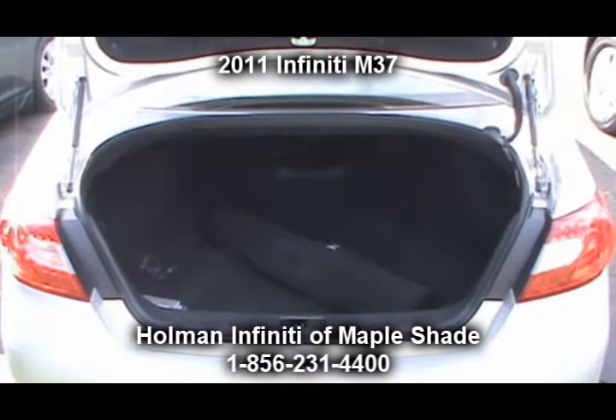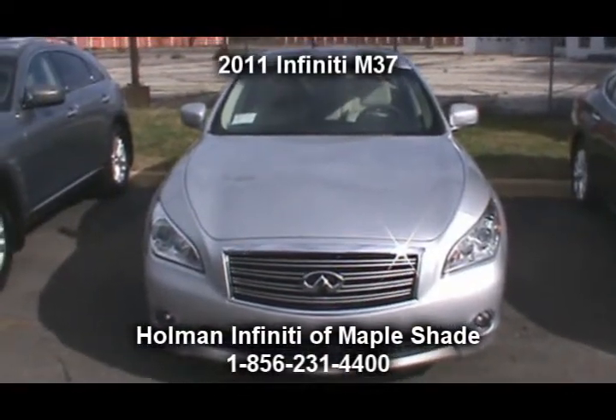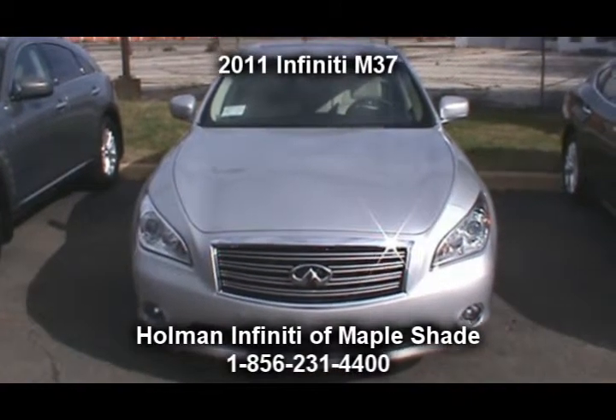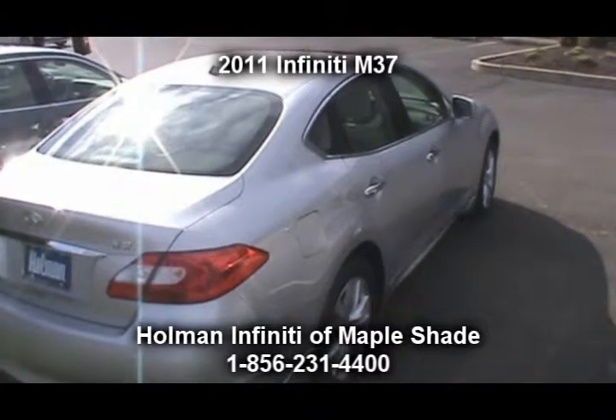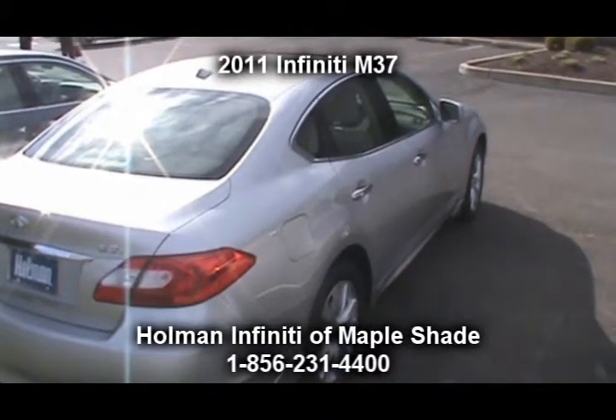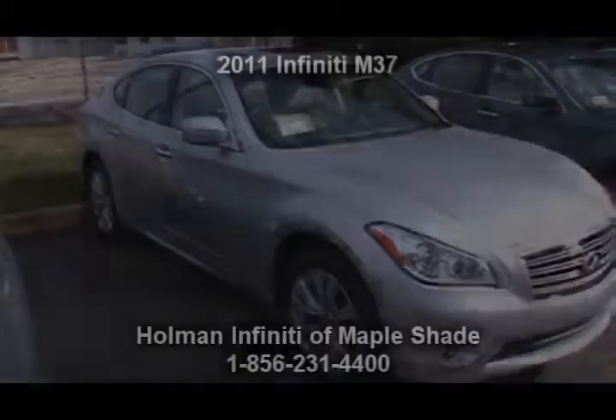Please give us a call right now at Holman Infiniti of Maple Shade to set up your test drive for the 2011 Infiniti M37. Ladies and gentlemen, you can shop with us 24 hours a day — new and pre-owned inventory, parts, service, whatever your needs are — at www.holmaninfiniti.com.